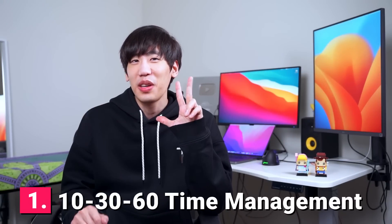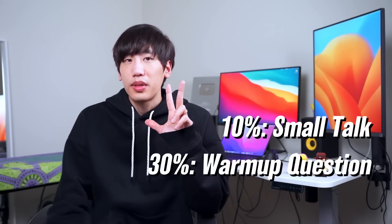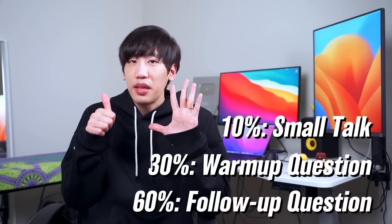Tip number one: 10, 30, 60 time management. A typical coding interview is about 45 minutes. The expectation is to solve at least two LeetCode-style problems within the time limit. Of that, spend 10% on the small talk, 30% on the warm-up question, and 60% on the follow-up question. Generally, most interviewers will break the ice with an introduction and end a few minutes early to leave room for questions. Try not to waste any time on introductions — minimize the time spent on worthless talk.